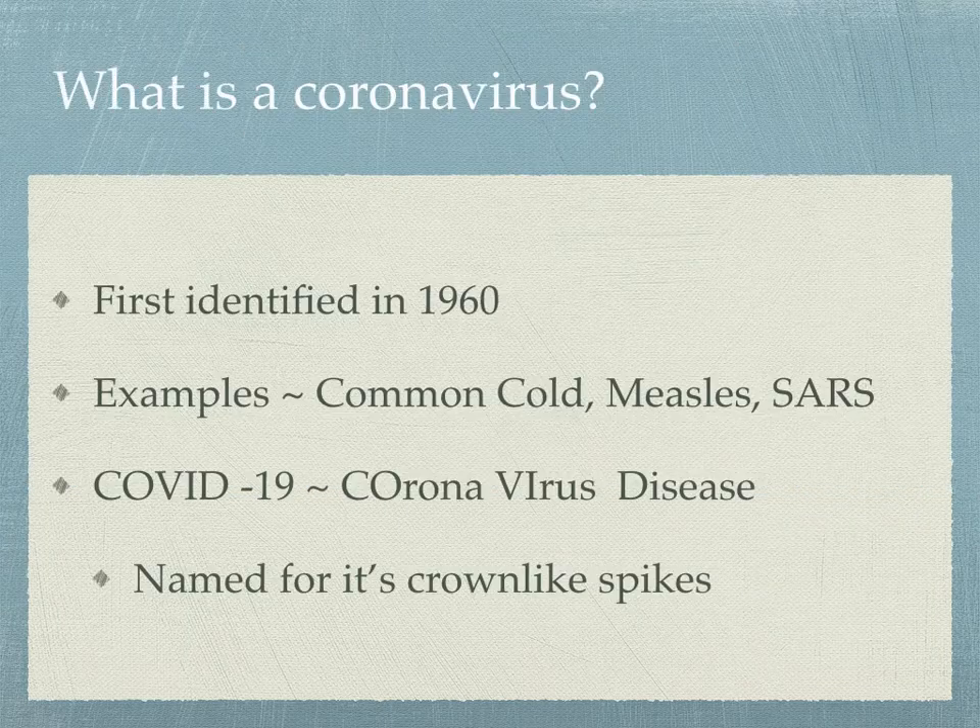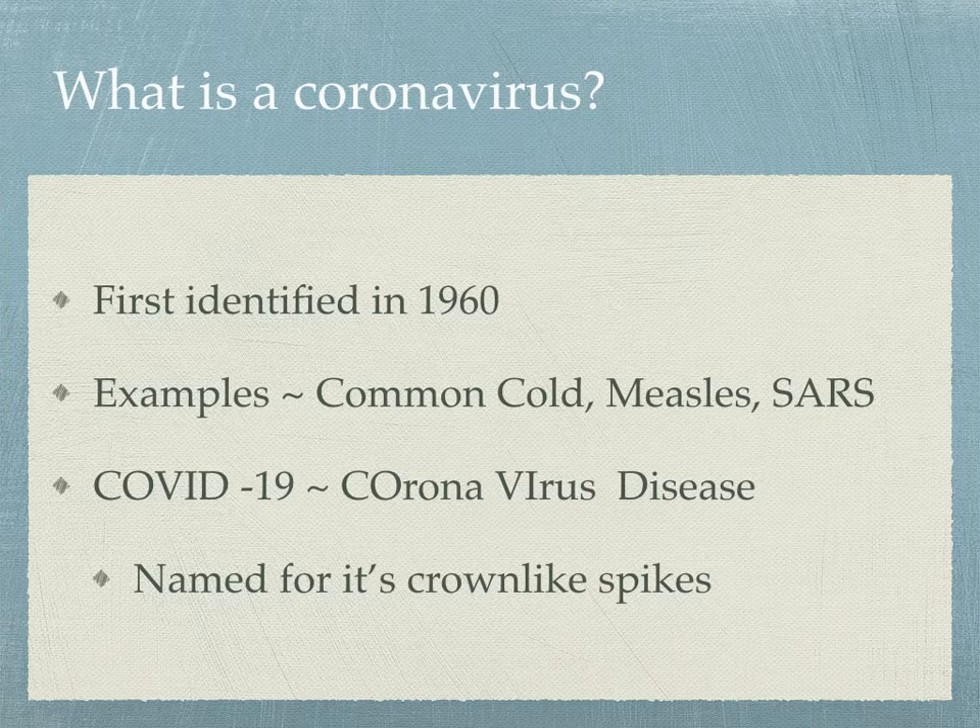Let's look at the coronavirus. It's actually been around since the early 1960s. Some examples of the coronavirus would be the common cold, measles, or SARS — so there are different versions. When we look at COVID-19, it stands for coronavirus disease. It's a new coronavirus, one we haven't seen before, and it's called coronavirus because of the crown-like spikes on it. This is a brand new virus that we've just discovered.